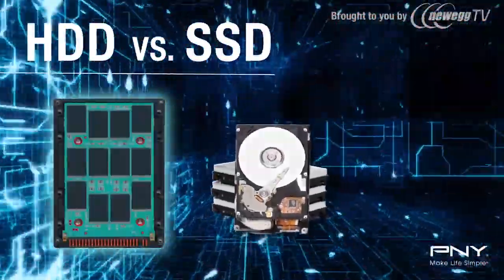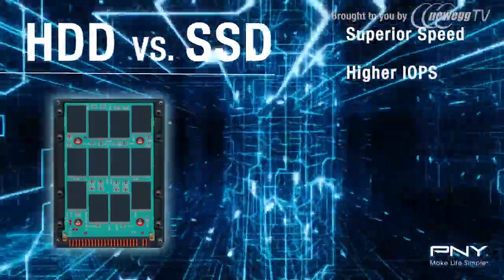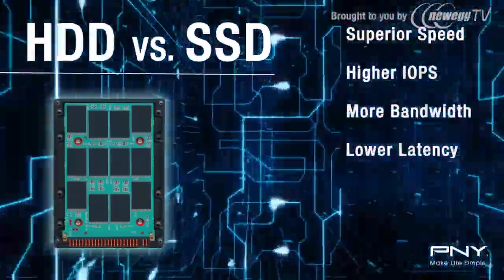SSDs outperform traditional hard disk drives by being much faster on speed, input-output operations per second, bandwidth, and lower latency.